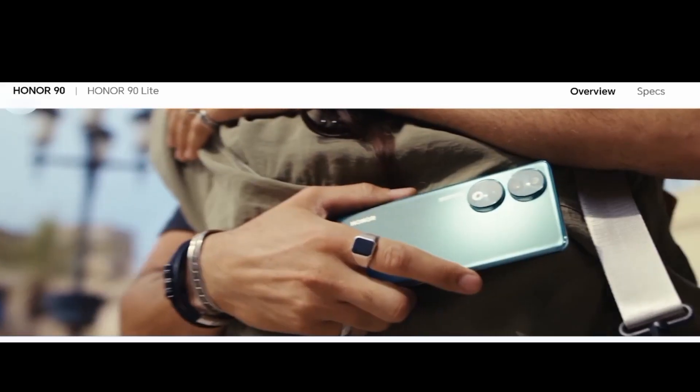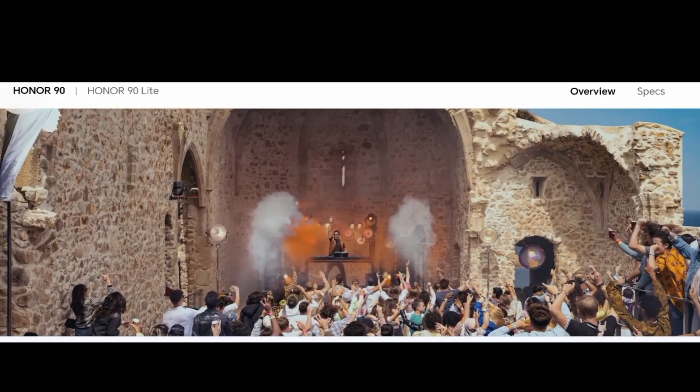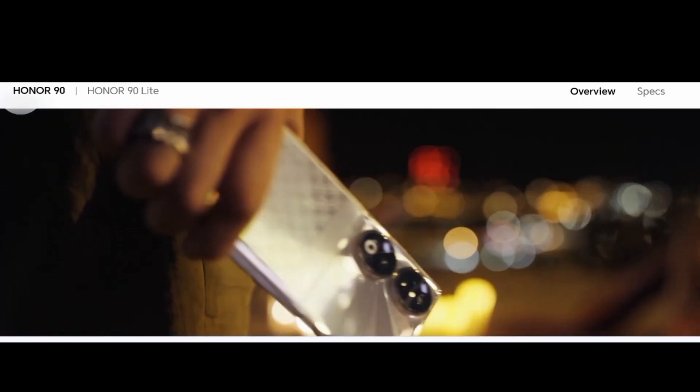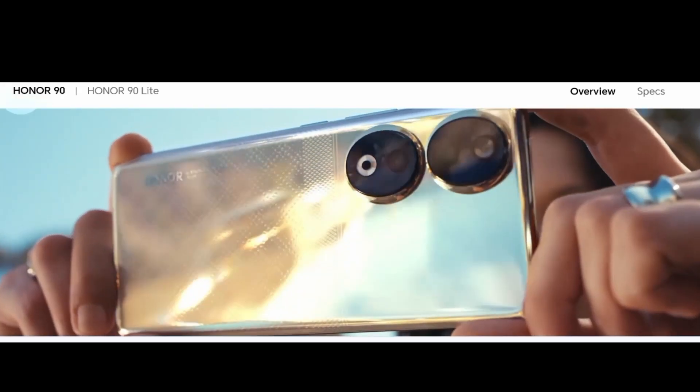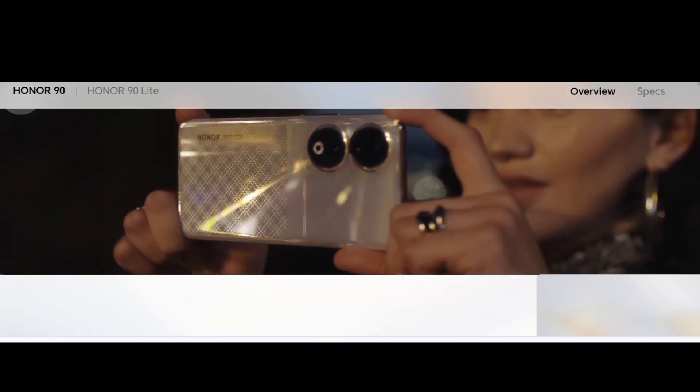Battery type: lithium polymer. Wired charging supports up to 11V 6A supercharge, compatible with 10V 4A and 5V 2A standard charger. Honor 66W supercharge supported. SIM card: SIM 1 nano.